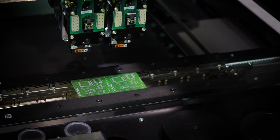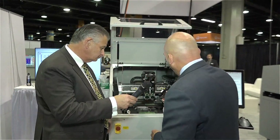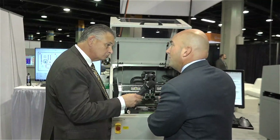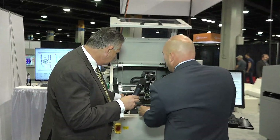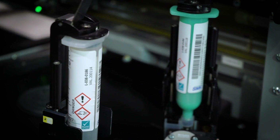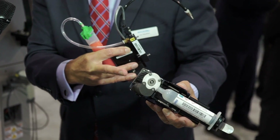Here we have a different type of dispensing head. This is the applicator that holds in the second position to do your silver epoxies and adhesives. And this is a regular solder paste head. It's a three-stage system where you have the solder paste right here, it comes down through the ejector, and gets ejected out right onto the board.